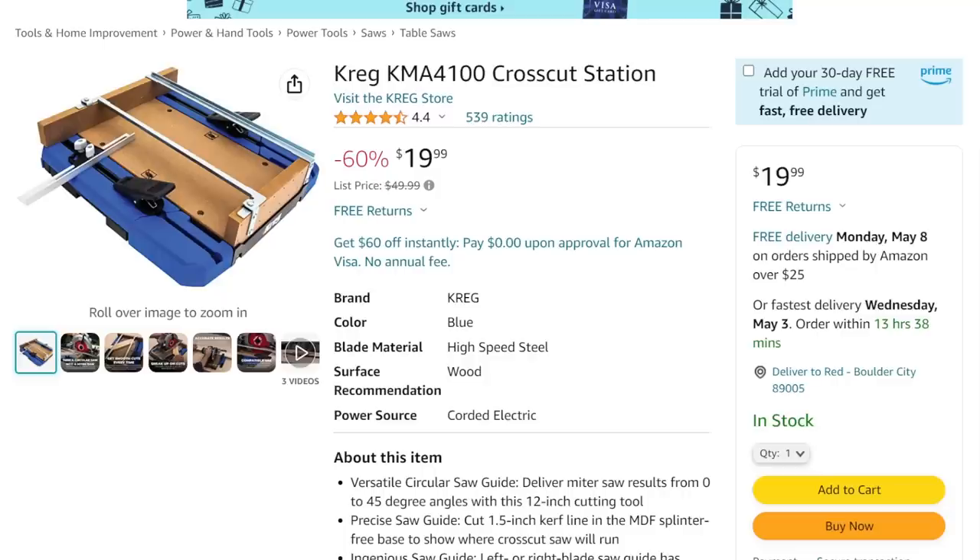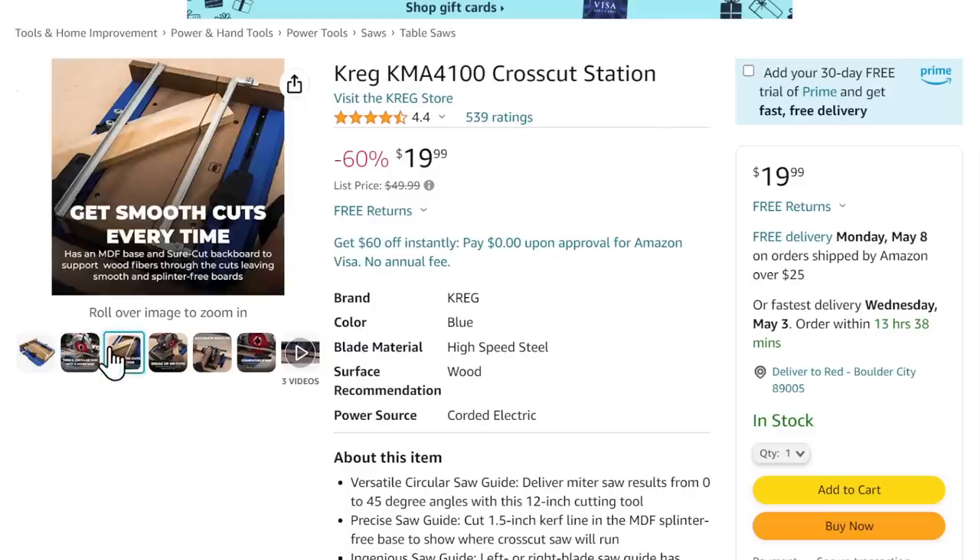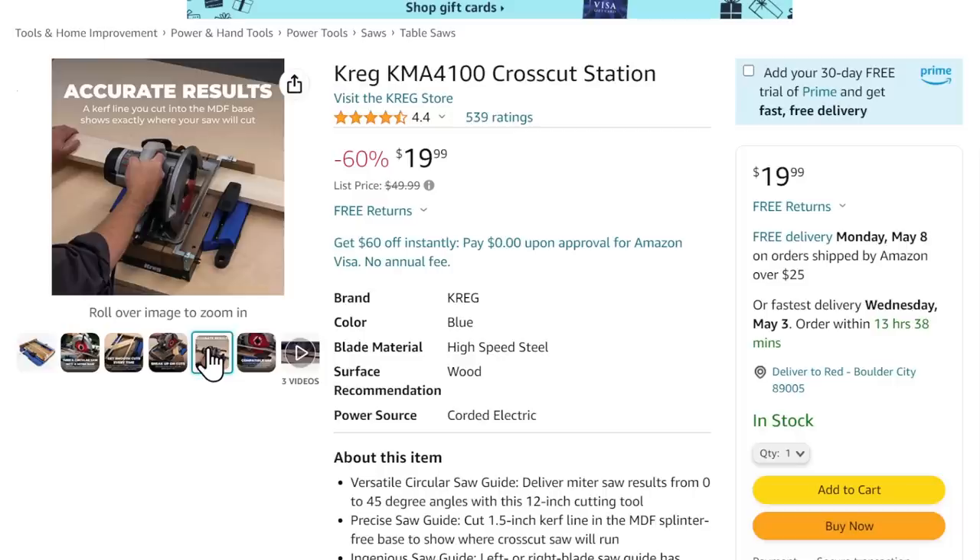For all you young guys starting out, this is a great tool to have. We used to talk about these on YouTube all the time. This is a cross-cut station — you take your circular saw, sit it up on here, and it turns it into a kind of miter saw. You can make all sorts of angle cuts and perfect right angles as well. You can take it to a different workplace; it's got a clamping system built in. For 20 bucks, Craig makes some fantastic stuff — this is 60% off. The standard price is basically $59.99, so at $20, that is ridiculous. Everyone should have one of these in their shop — you never know when you need to make a cut and can't get to the miter station.